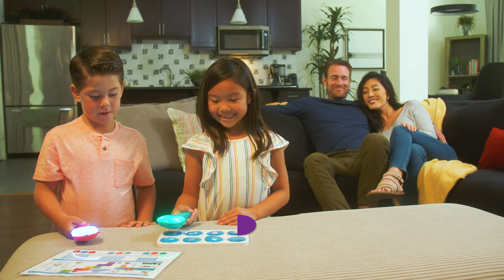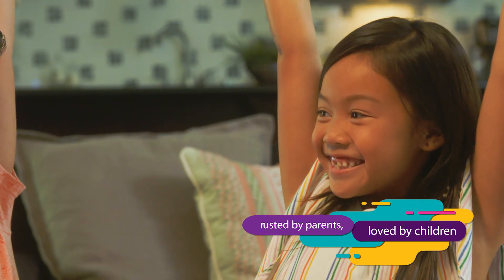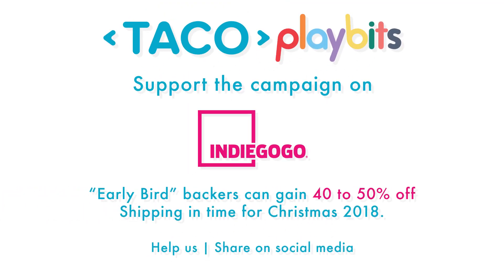By playing with Taco, your child will learn in a fun, creative way. Encourage your child to be an independent thinker. Inspire them to be their best. Trust the Taco Playbits, the STEM toy wand.